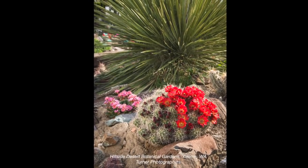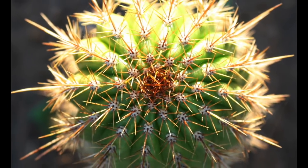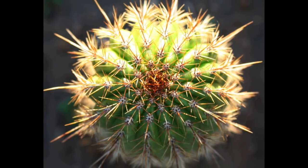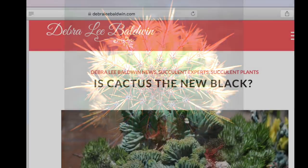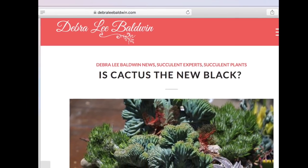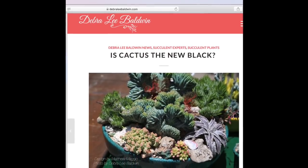Maybe you think you'll never have cactus in your garden, but you'd be surprised at how popular cactus is getting. I like to photograph cactus more than any other plant because I love the way they look backlit. If you're interested in cactus, go to my website and read my article, 'Cactus is the New Black.'